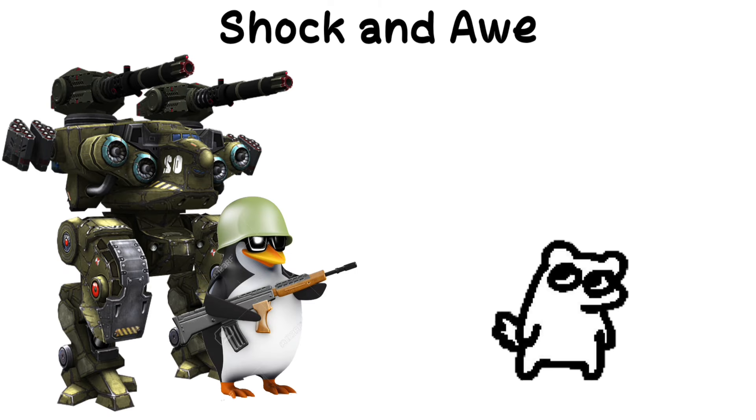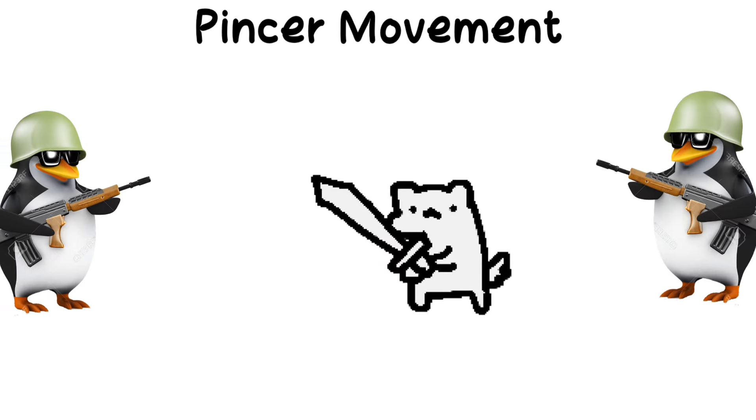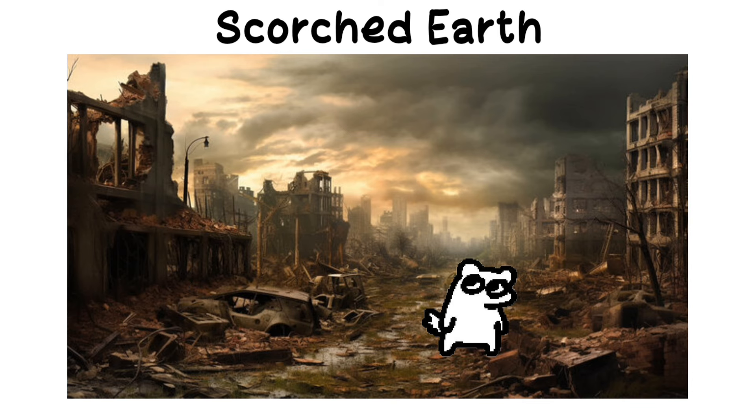Shock and awe: a tactic based on overwhelming force and displays of power to cause rapid disintegration of the enemy's will to fight. Pincer movement: a maneuver where two forces attack the enemy from two sides, converging in the middle. Scorched earth: deliberately destroying anything that might be useful to the enemy as one retreats or advances.